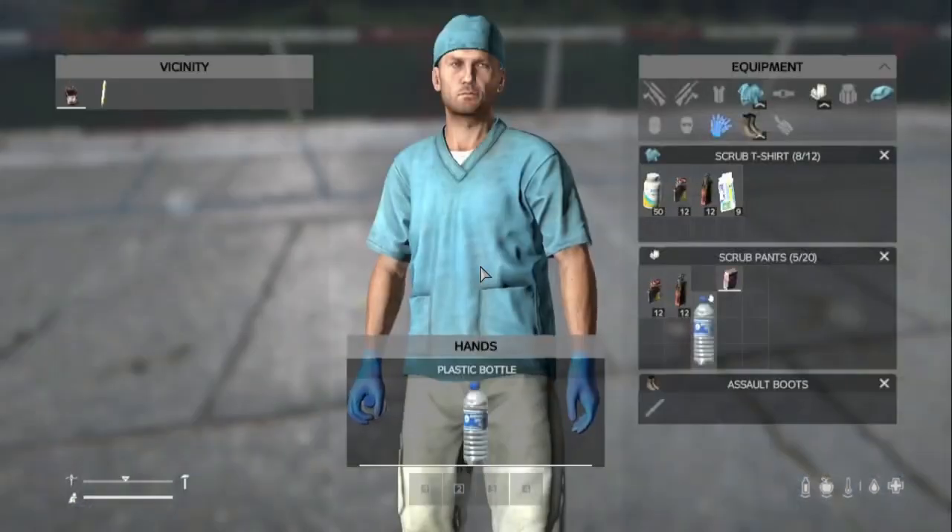One more thing worth mentioning: always check your inventory when you make rags and use them for bandages — if they're dirty, don't use them, because you'll get ill that way.